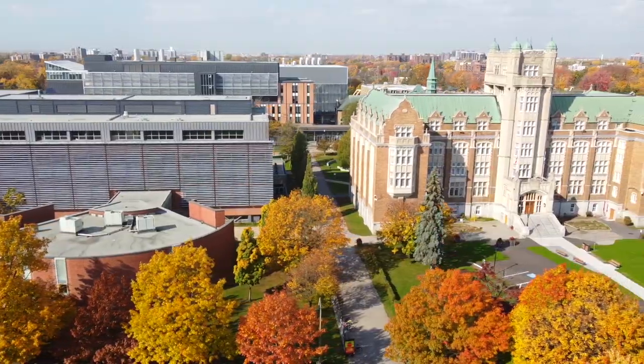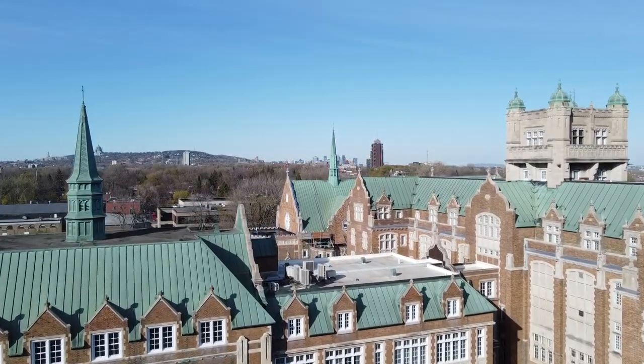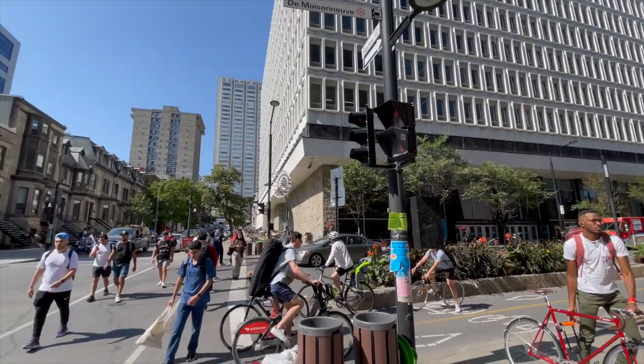As you're getting excited to start your studies, there are certain things that you either want or need to do on campus to get ready. Discovering Concordia's two campuses is key, so let's break it down so you feel more confident on the first day of classes.